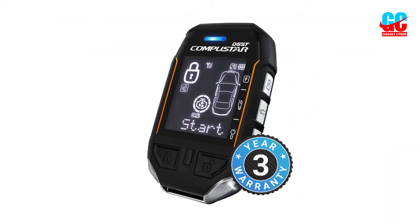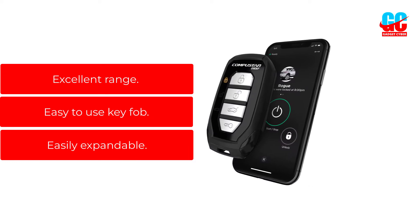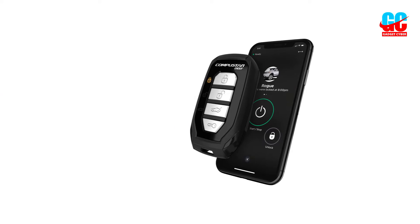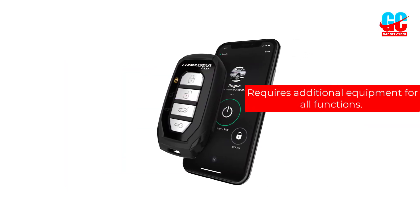Pros: excellent range, easy-to-use key fob, and easily expandable. Cons: requires additional equipment for all functions.